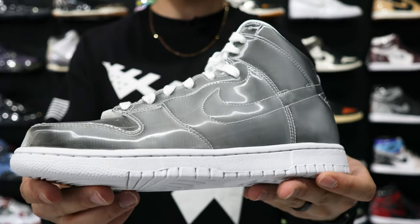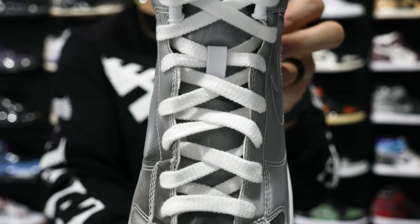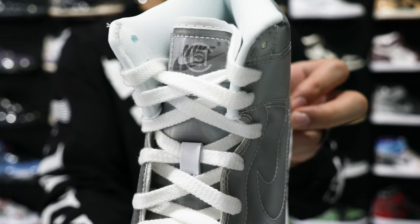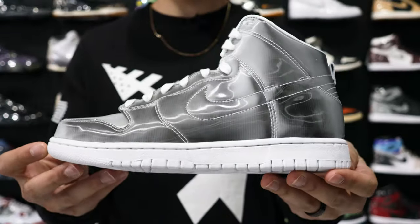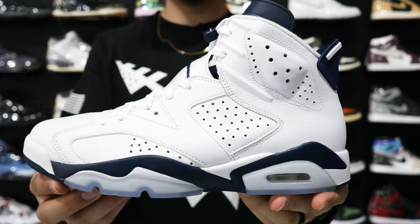Next up we have the Nike CLOT Dunk High. I know this is a more obscure sneaker, but I wanted to point it out because they only want $100 for it here. Retail was $150, and online people want $150 to $170 — after fees closer to $200. So for someone looking for something a little more obscure that's going to pop, getting these for $100 with free shipping and no additional fees is a really good deal.